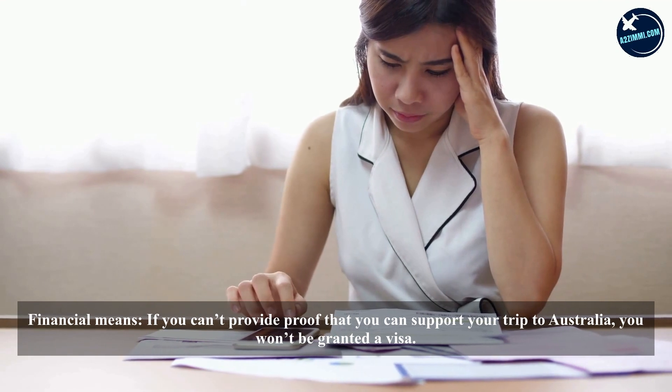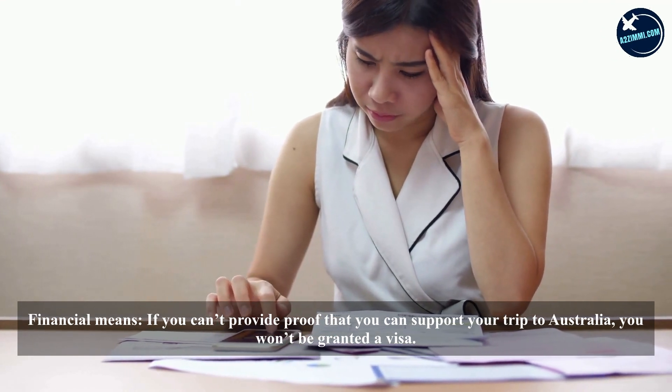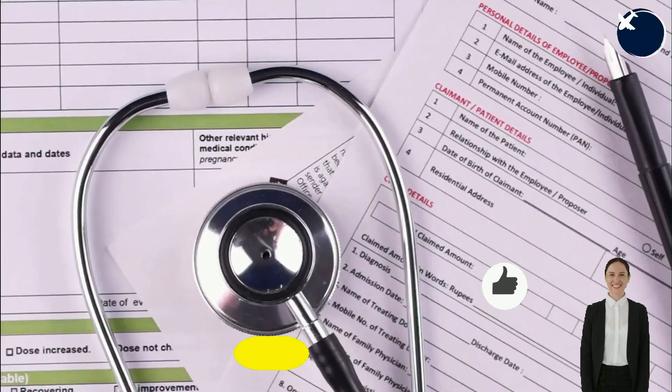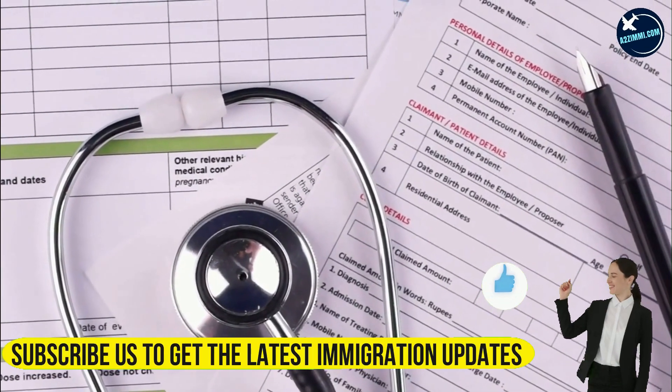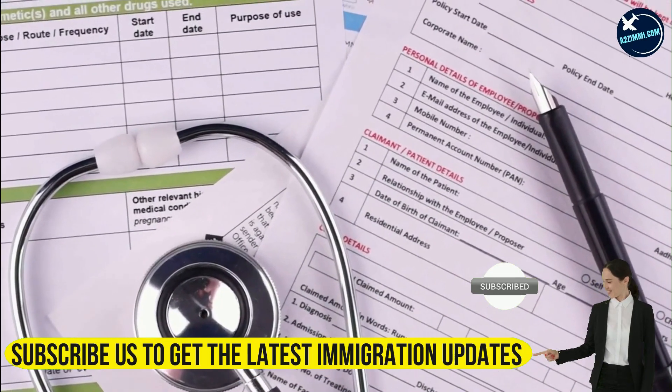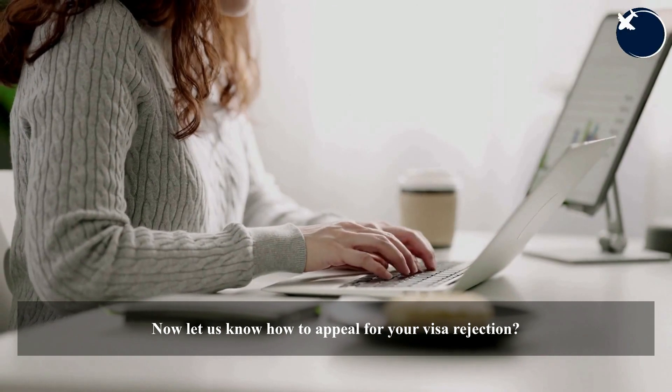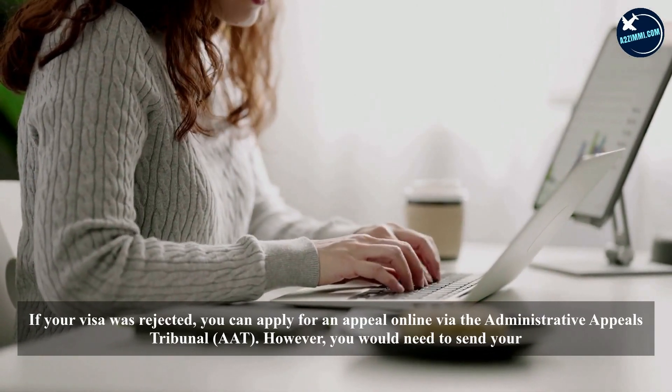Financial means: if you can't provide proof that you can support your trip to Australia, you won't be granted a visa. Health insurance: it is mandatory to have health insurance when you apply for a student visa in Australia. Failure to have one will result in a rejection.